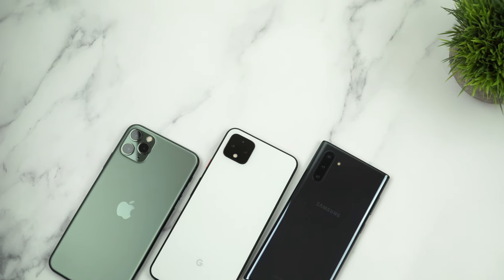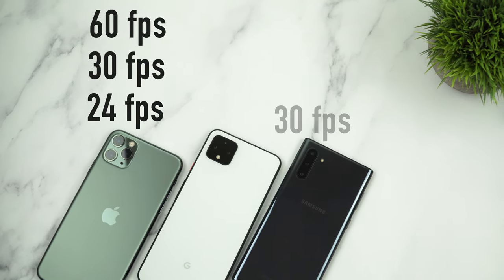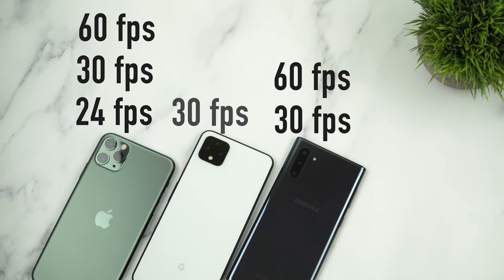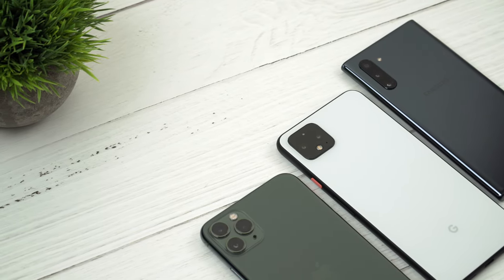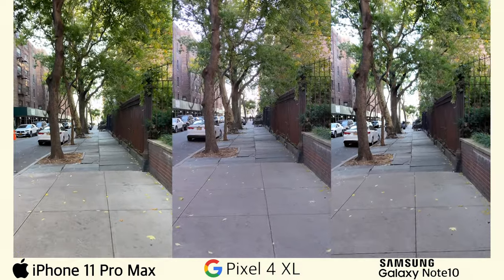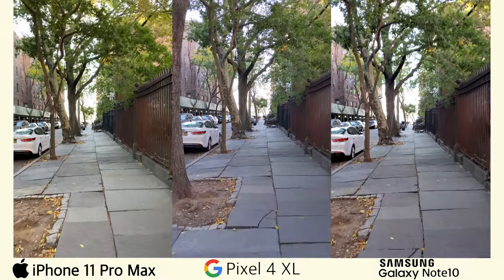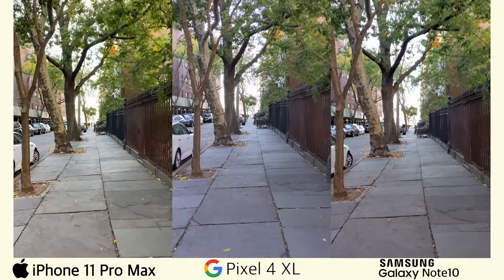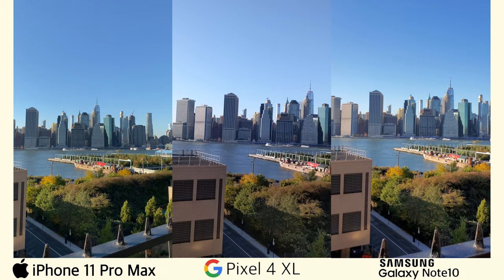Now it's time to switch gears and look at some videos. All three phones shoot 4K video. However, when it comes to the frame rate, the iPhone 11 Pro Max shoots videos at 24, 30, and 60 frames per second, the Note 10 shoots videos at 30 and 60 frames per second, and the Pixel 4 XL only shoots videos at 30 frames per second. Since all of these phones shoot at 30 frames per second, that's what I'll compare. First, let's see how good the stabilization is — taking into account that I was walking pretty fast and all videos were shot handheld, the stabilization is really good on these devices. I think the video from the Pixel 4 XL seems the smoothest here. What do you think, guys? A few more videos for you.